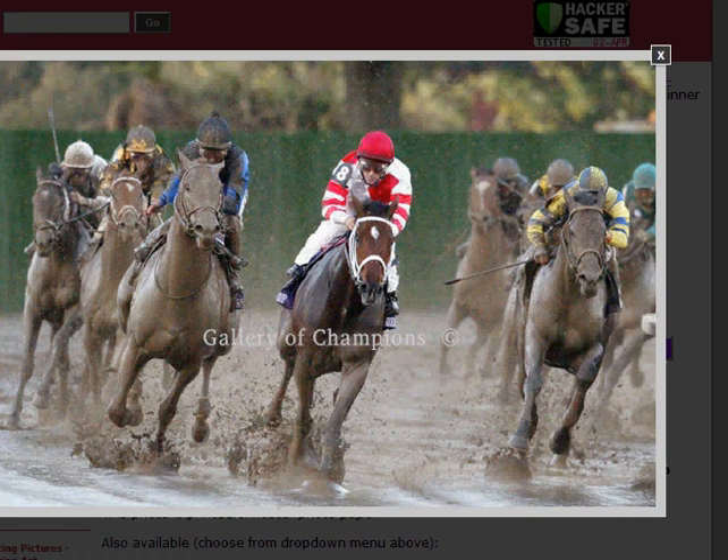And that's going to do it for our tour of our new Curlin section on the website ElegantHorsePictures.com. Don't forget, you can order online or over the phone at area code 866-333-5963.